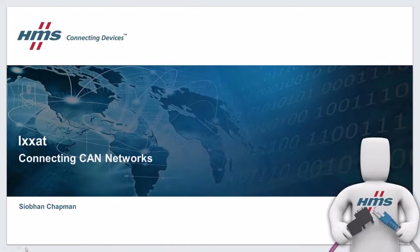Good afternoon, everybody. Bill and Stuart have taken you through some of our Anybus products. So I'm going to shift brands now and we're going to have a look at our Xact product range.